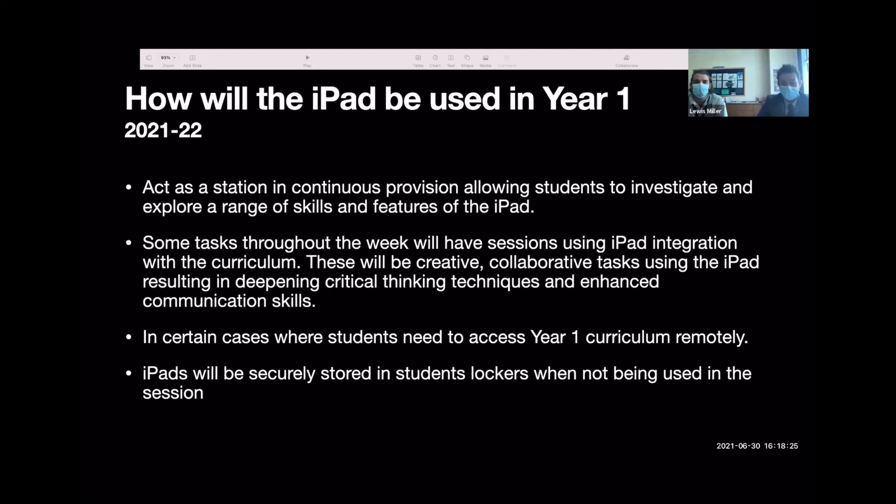A frequently asked question is where will the iPads be kept. Students are able to look after the devices — we've had students bringing them in all academic year. They use their lockers to store them, and at the teacher's discretion they bring the iPads out when it's time to use them. Students are reminded at the end of day to take them home. If they leave them, the teacher is notified and brings the iPad to a secure location for return in the morning.